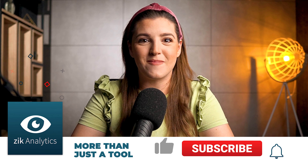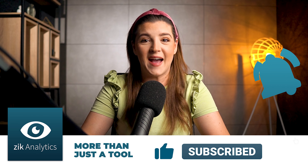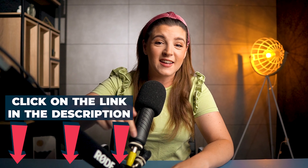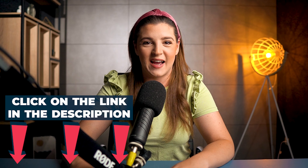You want to learn more about it? We have just launched an eBay dropshipping masterclass. You can find the link in the description, and the link to Zeek Analytics is also in the description. Thank you and I will see you next time.